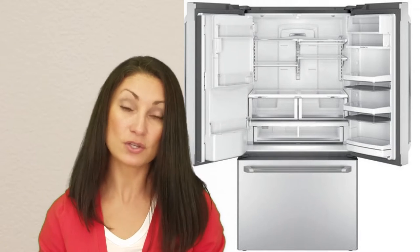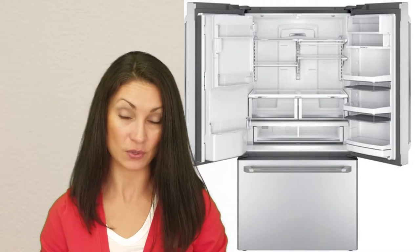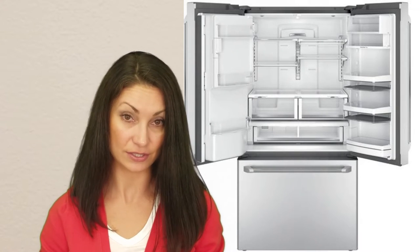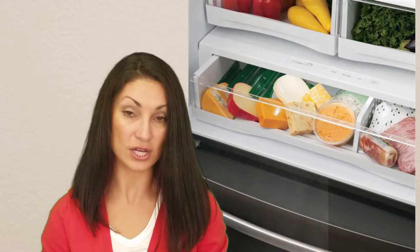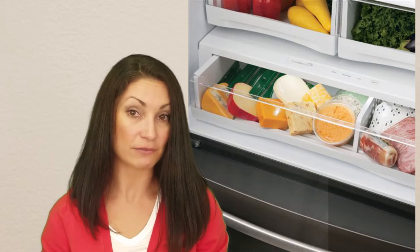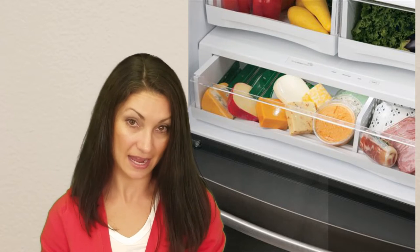This unit has the usual features of contemporary French door models such as interior door bins for gallon size containers, versatile and flexible shelving, and bright LED lighting. It also has a full width pantry drawer with adjustable temperature controls. The pantry drawer is nice but requires you to open both doors to access its contents.